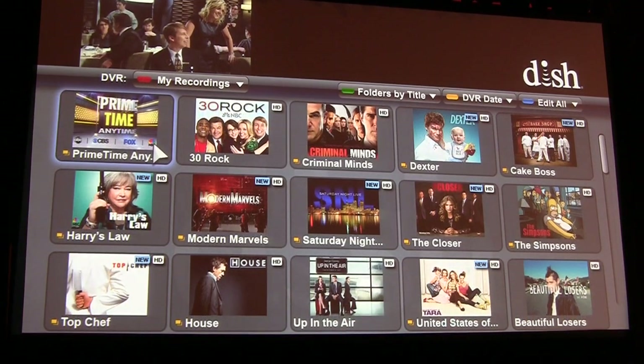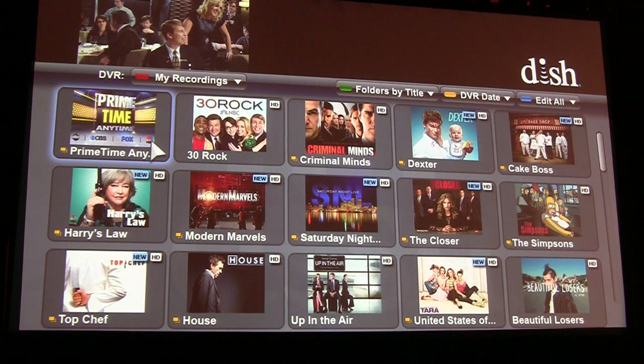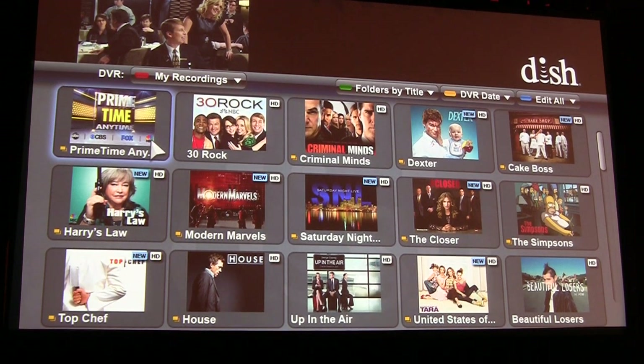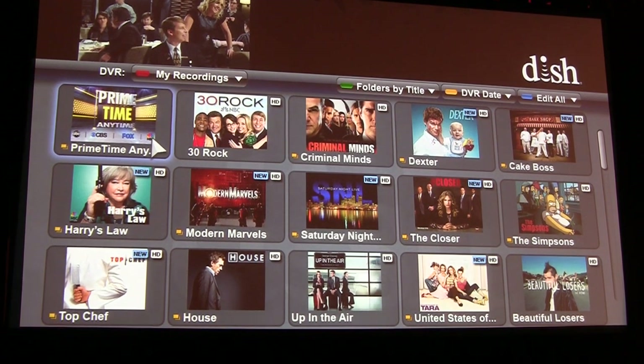Let's look at the DVR. The DVR personalizes your TV — it has your favorite shows and your favorite movies. We created a new user interface that has poster art. It organizes content by title, or automatically puts categories behind it, or you can create your own folders to find your favorite recordings.